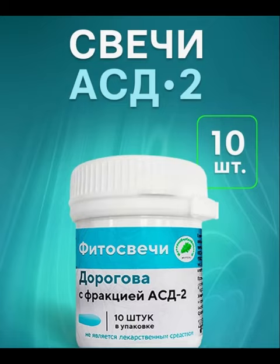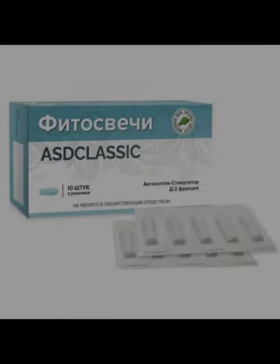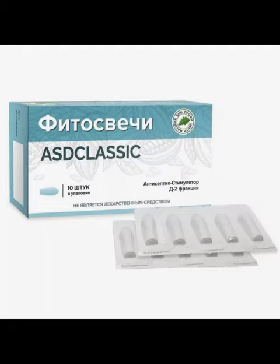As a result of this effect, phytosuppositories with ASD improve tissue trophics, increase the level of metabolic processes in a healthy body, and contribute to the restoration of metabolism to normal in various dystrophic conditions. They have a pronounced antiseptic effect, are effective in the treatment of varicose veins, and treat hemorrhoids and rectal fissures.